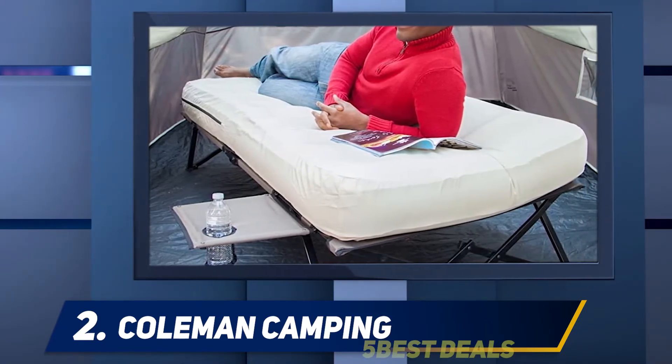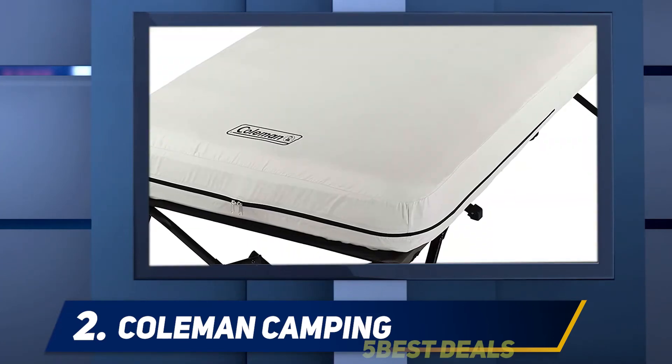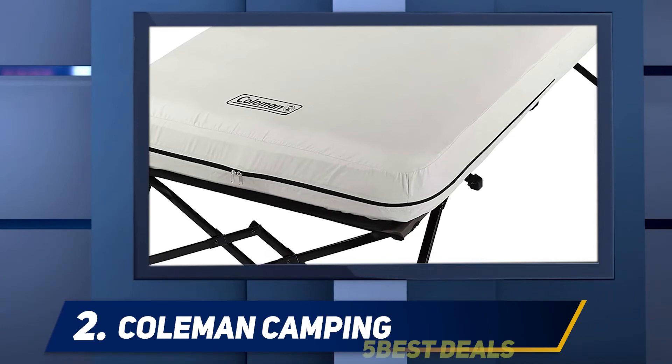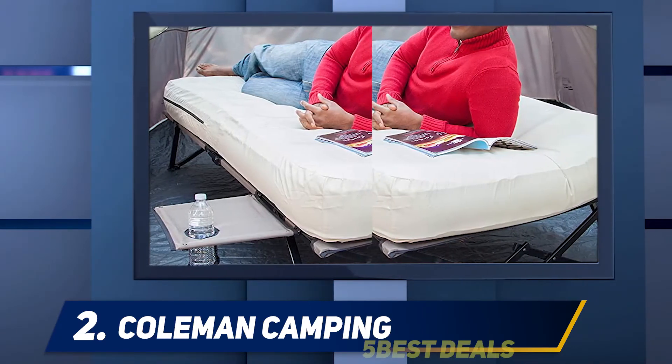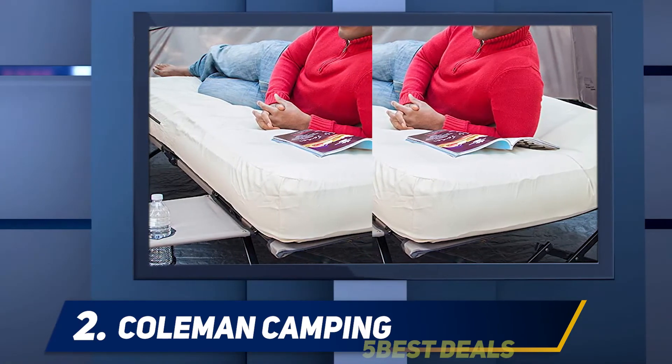The stable, sturdy steel frame supports individuals up to six feet tall and 300 pounds. Inflated dimensions are 74 x 40 x 23.5 inches. The combo weighs around 30 pounds, making it ideal for car camping. The well-designed mattress adds a bit more of the comforts of home to your camping experience.